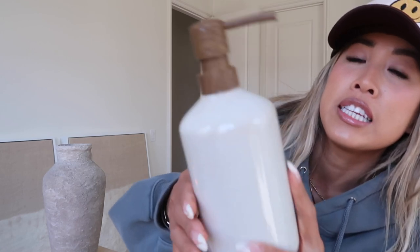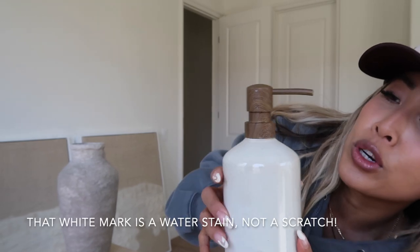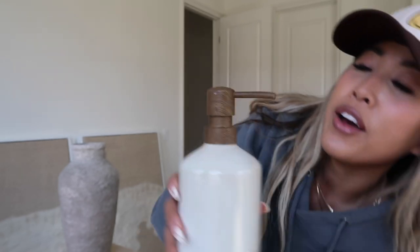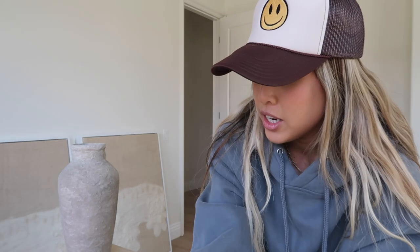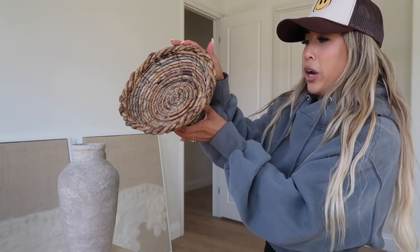The only thing I don't necessarily love about these soap dispensers is that it's not real wood — it's kind of that sticker-y vibe. However, I still think they're super cute and I love them, so we're just going to be okay with that. That's the first item. The second is this little woven tray dish.